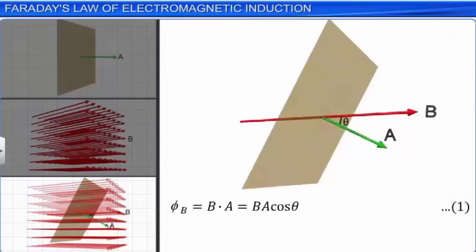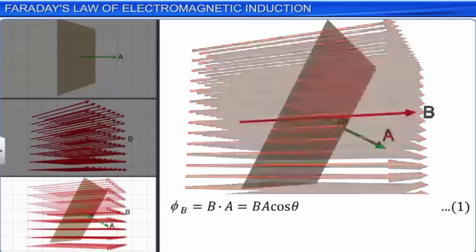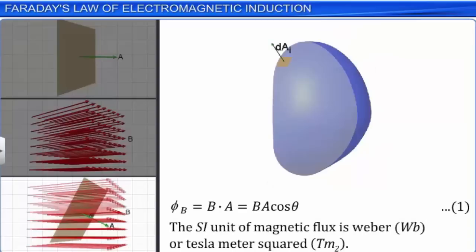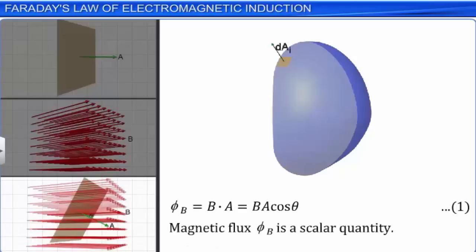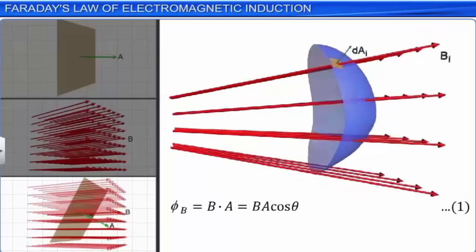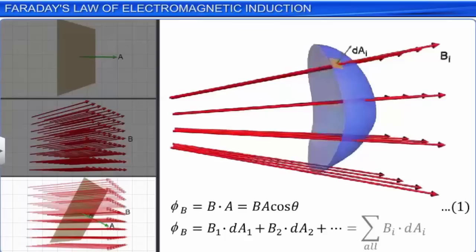Magnetic flux phi B can be varied by changing any one or more of the terms B, A, and theta. The SI unit of magnetic flux is Weber, or Tesla meter squared. Magnetic flux phi B is a scalar quantity. When the magnetic field has different magnitudes and directions at the various parts of a curved surface, the magnetic flux through the curved surface is computed by extending equation 1: phi B = B1·dA1 + B2·dA2 + ... = Σ Bi·dAi. Let this be equation 2.